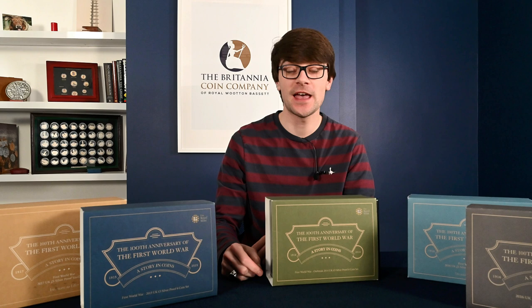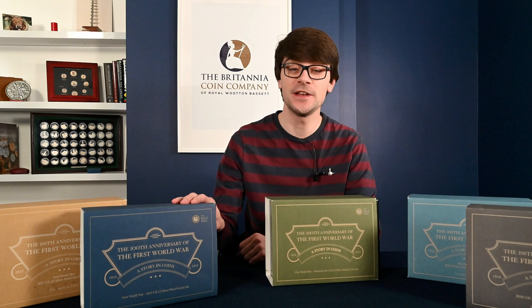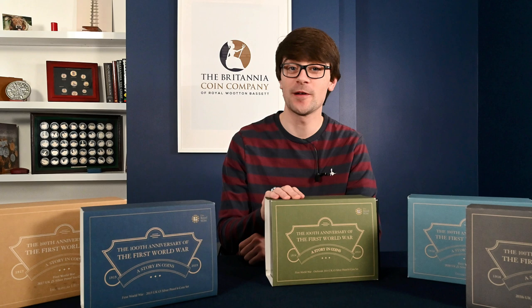Welcome back to the Britannia Coin Company. We're a coin dealer based in Royal Wootton Bassett in the UK. Today we continue our World War One Wednesday's adventure, looking at these six coin sets over the numerous years they've been issued. Last week we looked at the 2015 set and today we're going to look at the 2014 set. Why did we start with 2015? Well, George Lucas has done right by himself making his films out of order, so I thought I'd replicate that — totally not because I missed that there was a 2014 set to begin with.